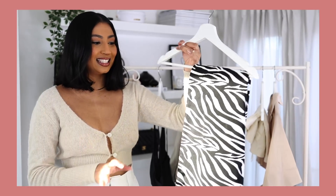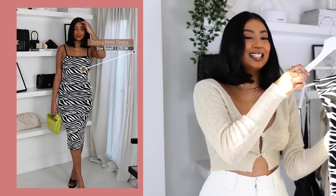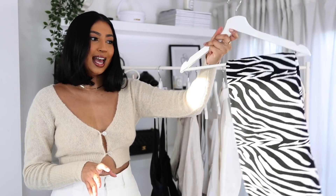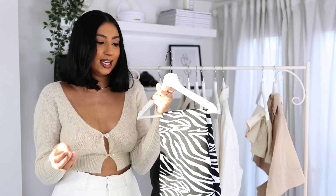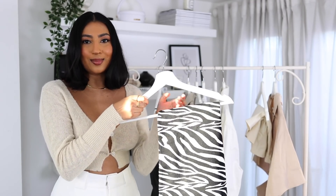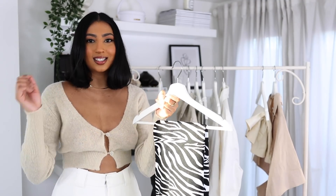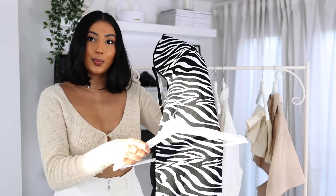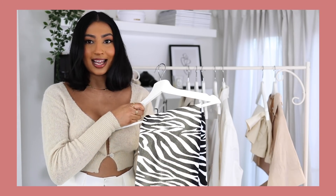Then I picked up this gorgeous zebra print dress. I picked this one up in a size small and it was £29.99. You guys will be surprised I'm getting a print because I'm quite a basic neutral kind of girl, but I thought this was such a fun print to try. It's in a really thick material which will be great for holding you in and I envisioned wearing this with my lime green Bottega bag. I think zebra prints are going to be really hot this summer, so I had to grab this piece.